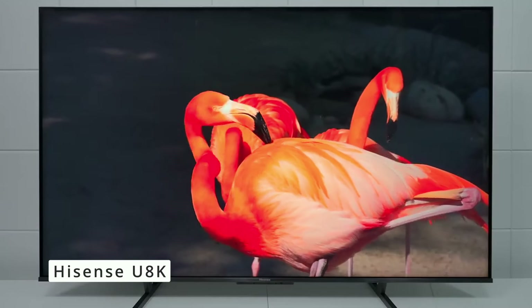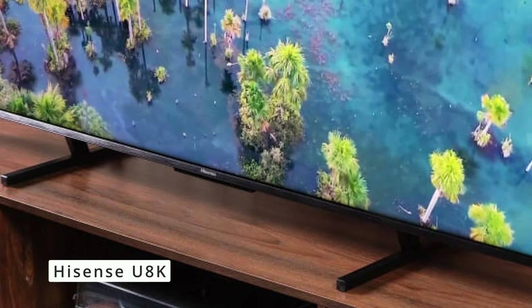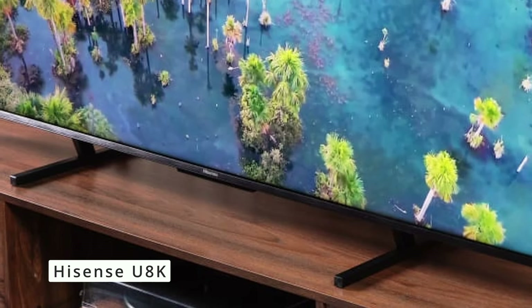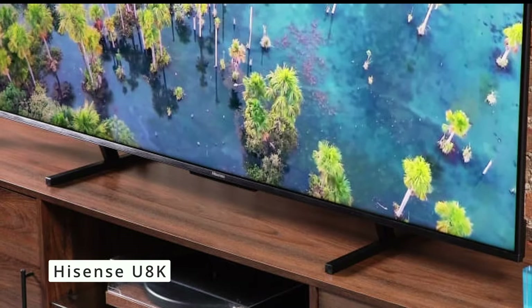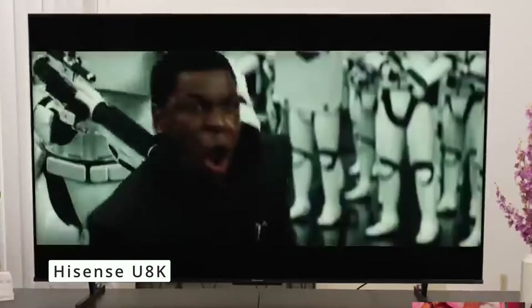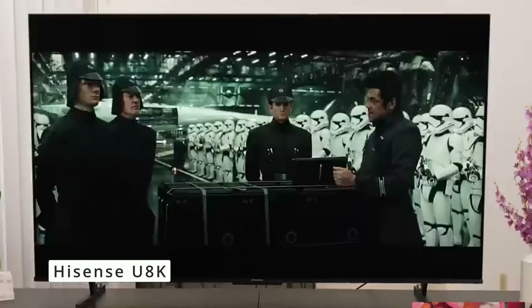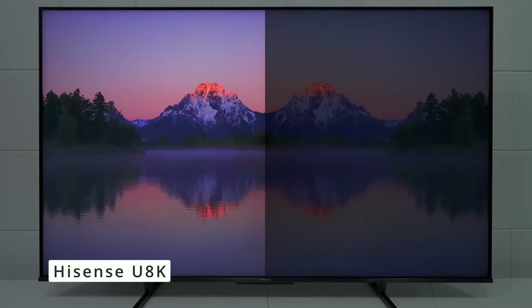The Hisense U8K packs a punch with its impressive picture quality, high refresh rate, and gamer-friendly features. While the sound system may require an upgrade, the overall package makes it a compelling choice for those seeking a massive and feature-rich 75-inch TV experience. But before you rush out and buy one, here are some things to consider: the glossy screen can be prone to reflections in bright rooms.